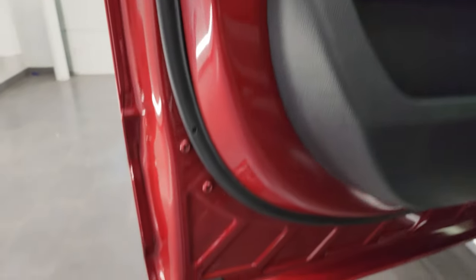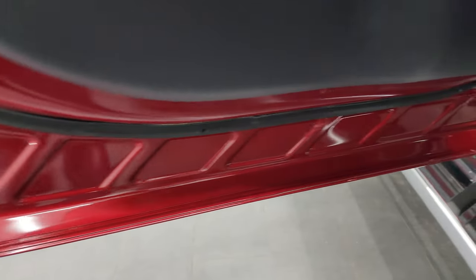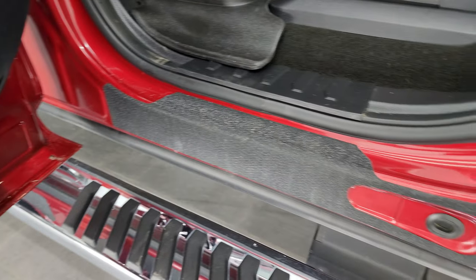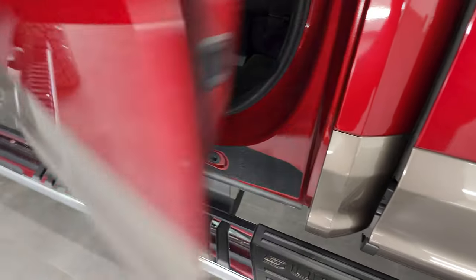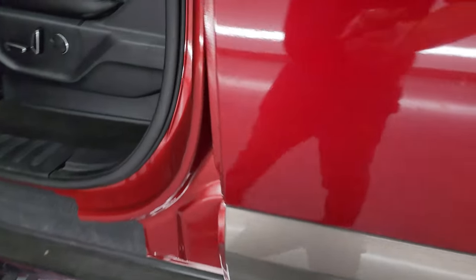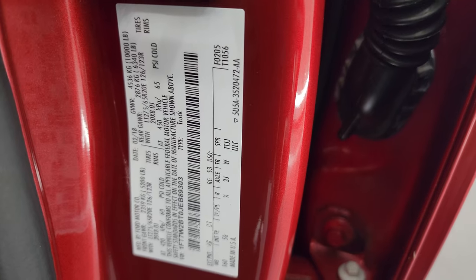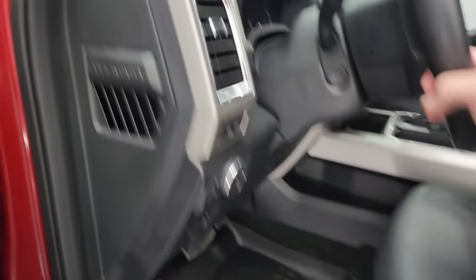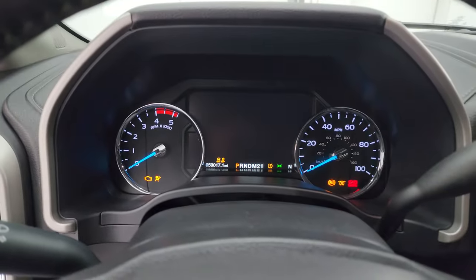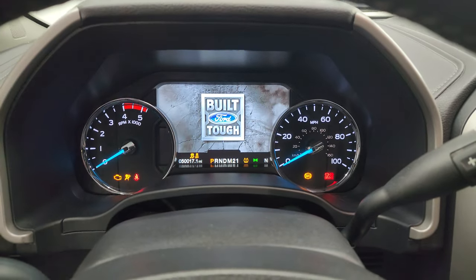You get child safety locks on the back doors, and the inside and bottoms of the doors all look fantastic with nice kick plate guards. Before hopping in, I'll show you the VIN sticker as well as the tire and loading information sticker.